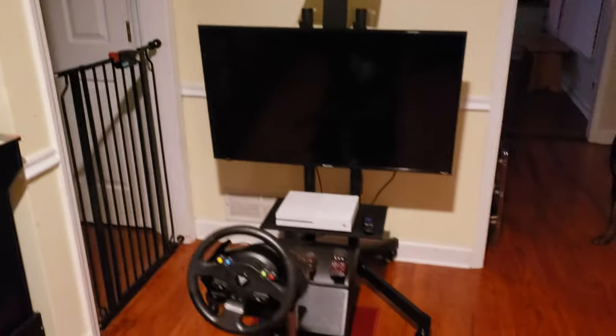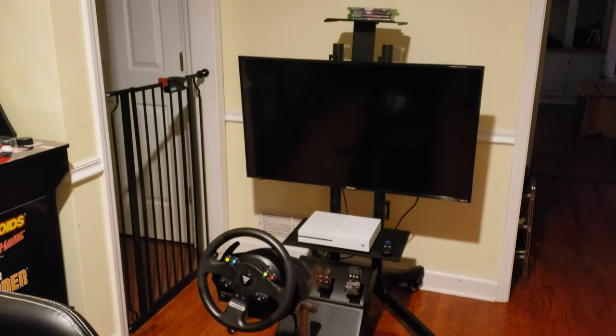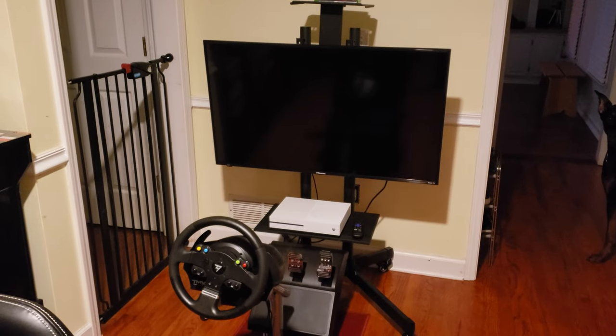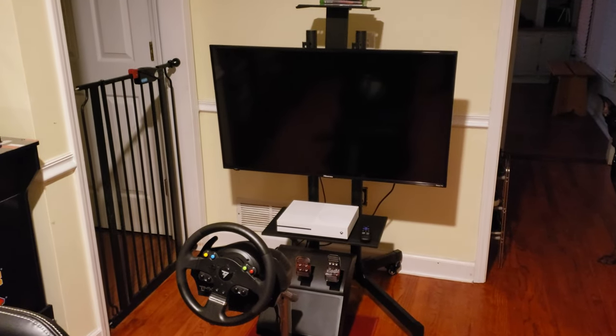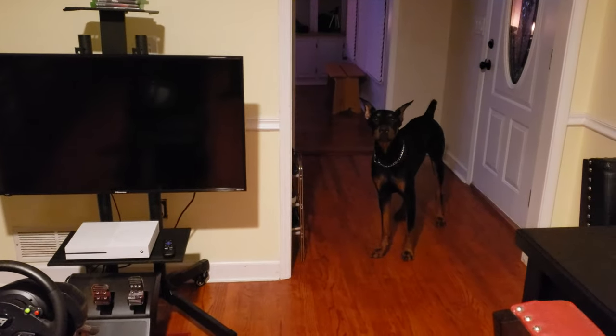I have a new TV for the racing setup, so I've got my old one hooked up to it. That's a 50-inch Hisense TV — 4K UHD.